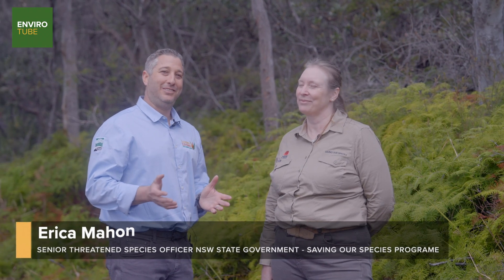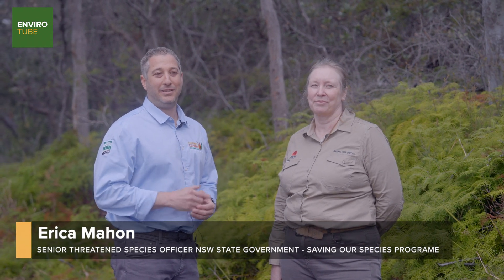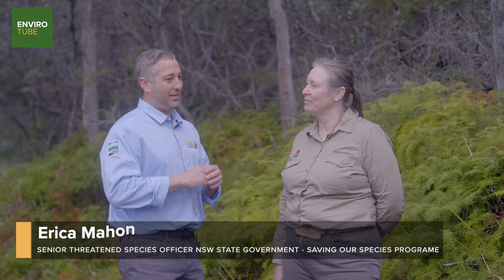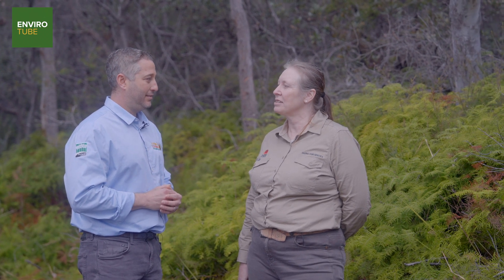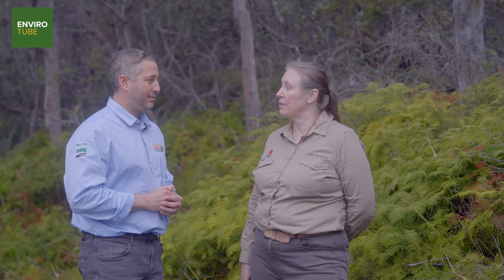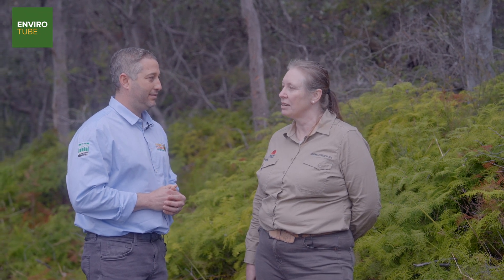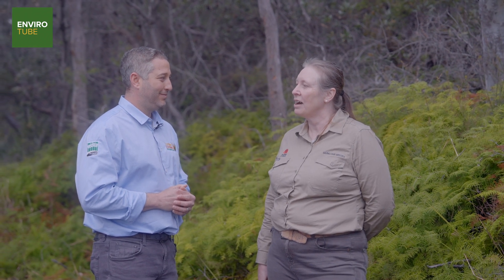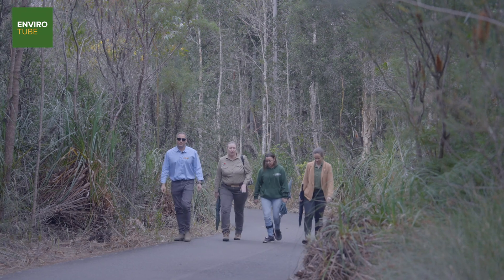I'm here with Erica Amman, who's the senior threatened species officer with the New South Wales state government Saving Our Species program. Erica, you work across a number of different species. Yes — we have over a thousand entities listed in New South Wales as threatened, be they plants, animals, fungi, or ecological communities. Under the Saving Our Species program, we have a strategy for each of those entities that are listed, so Hal is just one of those thousand things listed in New South Wales, and we bring together a team to work on each one.